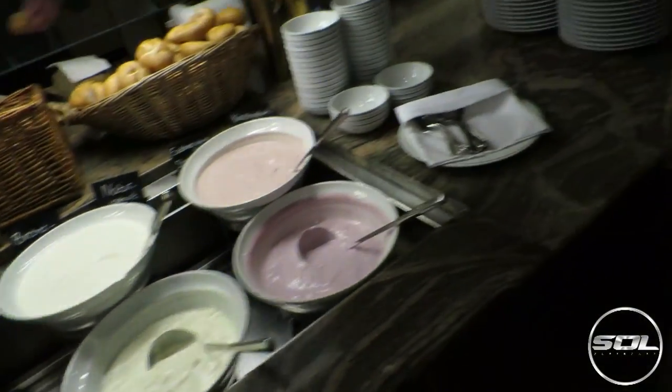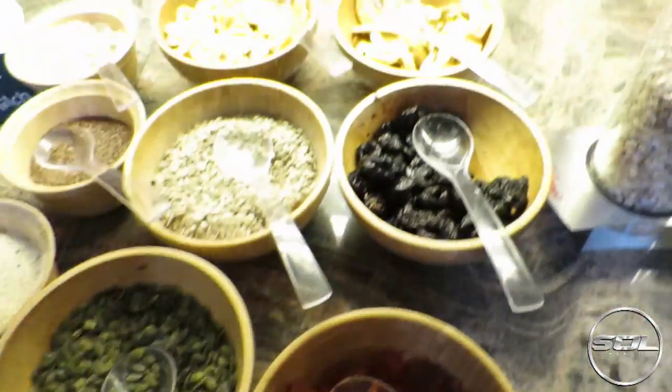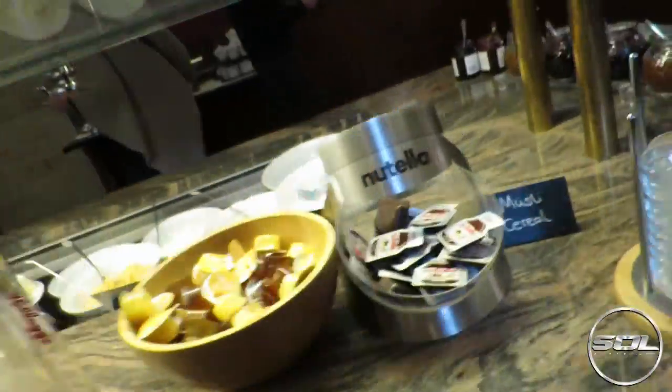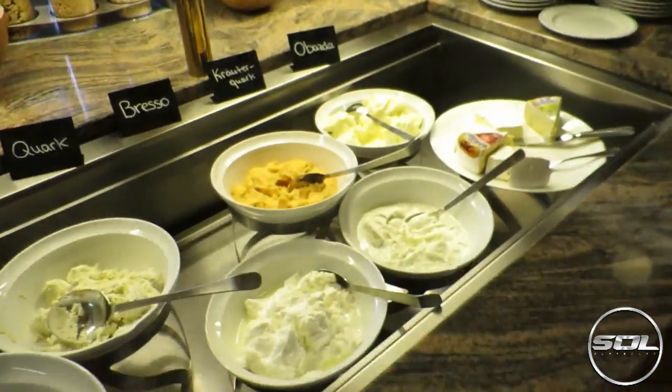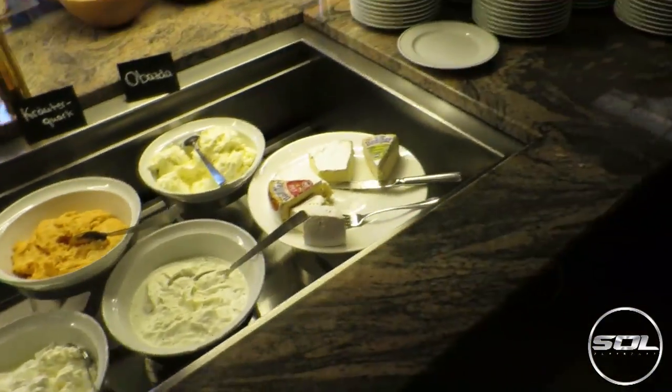The fruit section, cereal - what a nuts cereal - the proper section. And then this looks like... I don't know what this is. This is like cheese, which kind of freaks me out, and it stinks.